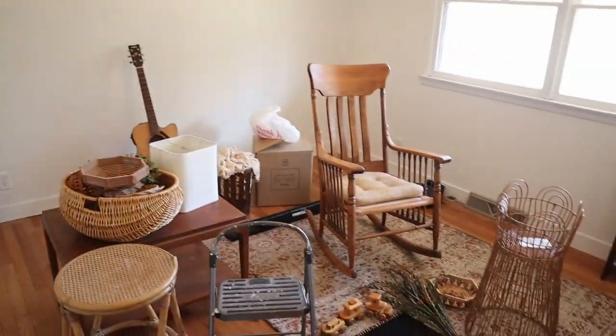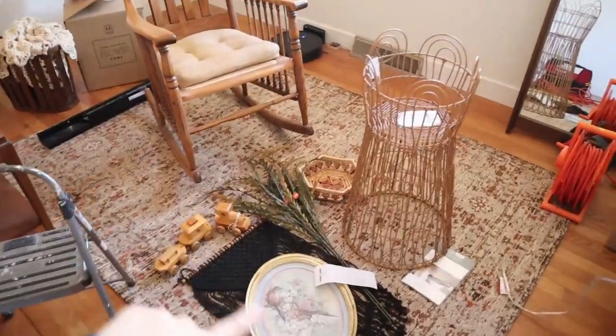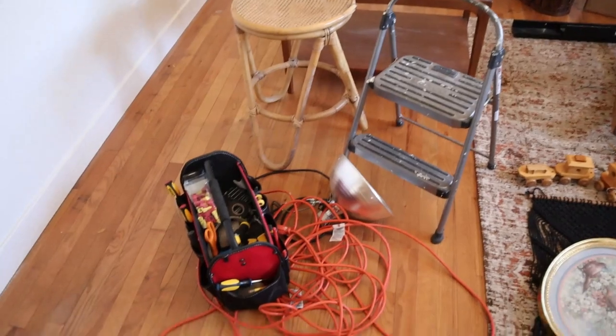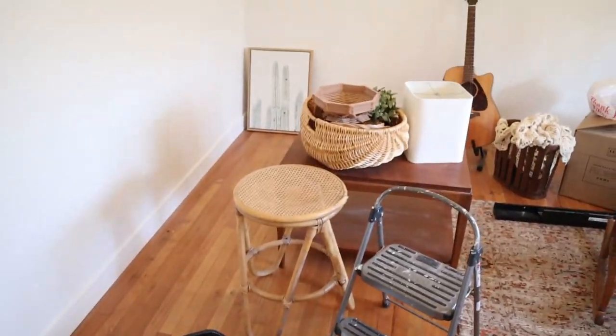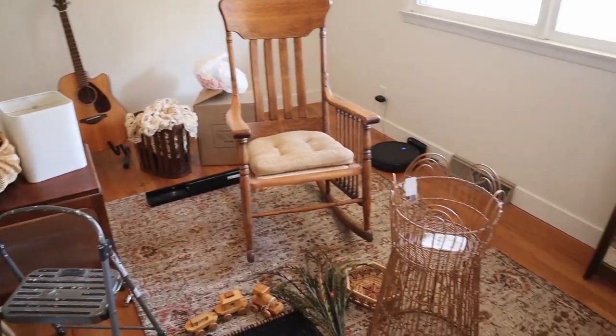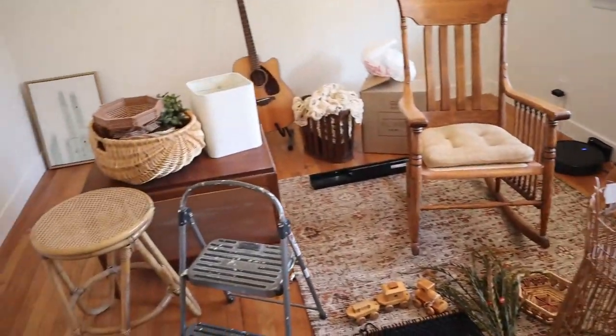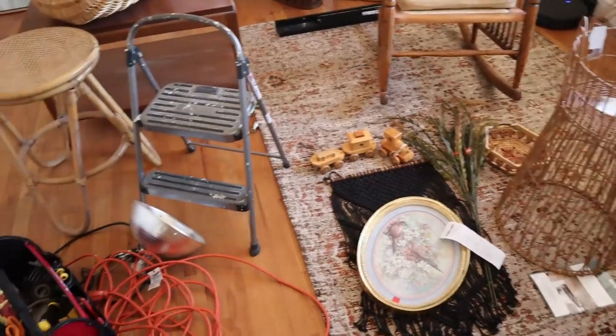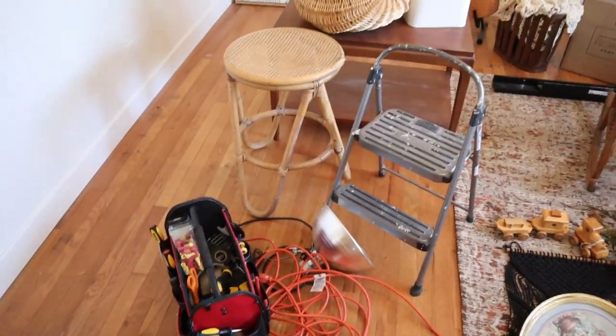This is what is going to become the nursery. As you can see I've started putting some stuff here that I want to keep in this space, but this has been our catch-all room for a while. So I'm going to start this morning by just cleaning it out and kind of starting to get things in place. I think it'll make me feel better just to get this room organized and then continue planning from there.